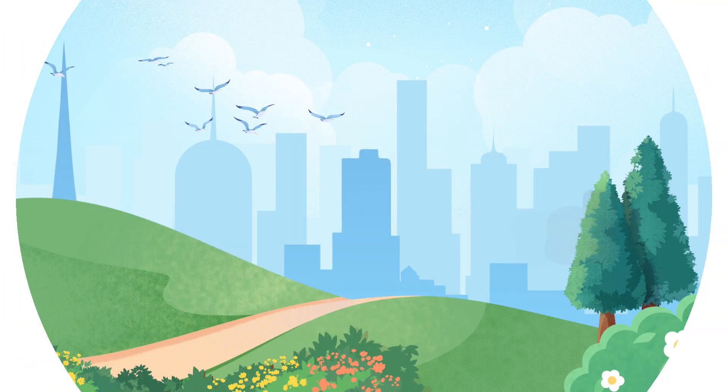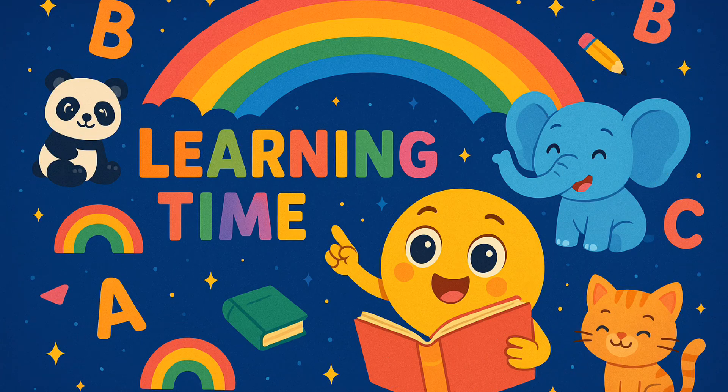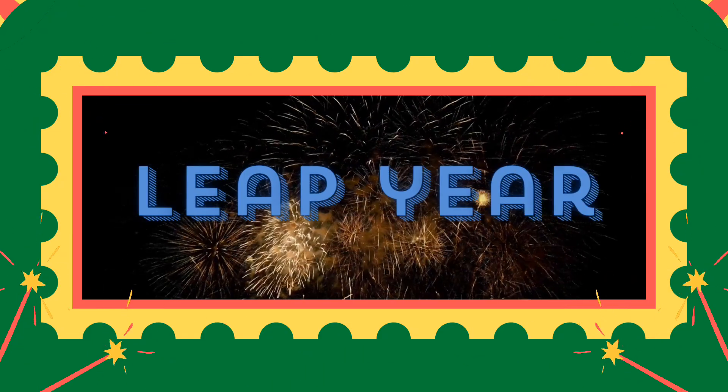Hello Tiny Learners. Welcome back to Tiny Learners Corner YouTube channel, fun learning for little minds. Today, we're going to learn something very special — it's called a leap year.